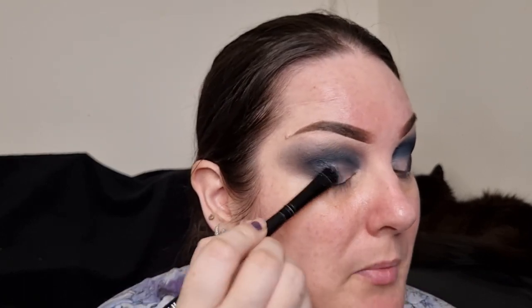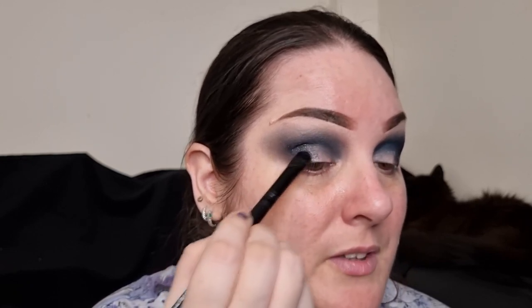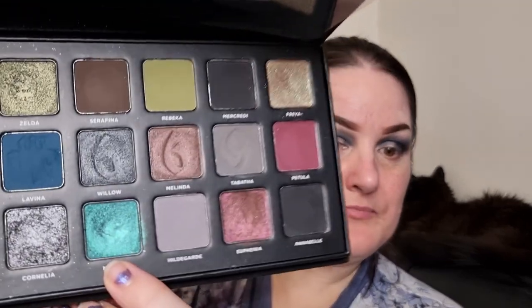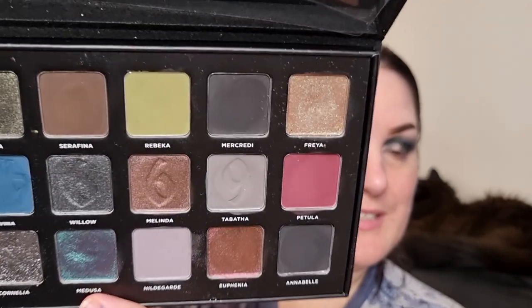I really think I need to start doing more playing with older palettes in my collection. I need to work out how to fit that in because at the moment I've got a lot of new stuff which I want to get videos up on while it's still new. But I definitely need to get more use out of the palettes I already have. That looks beautiful. For the inner part of my lid I'm going to go into Medusa — a really nice shifty shade.